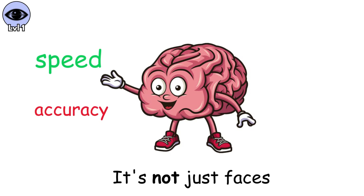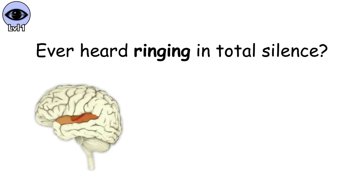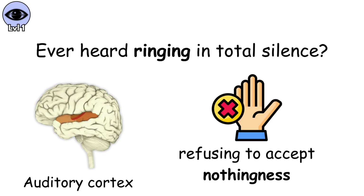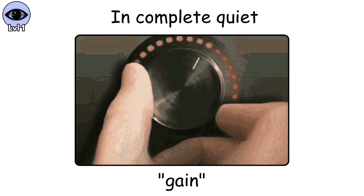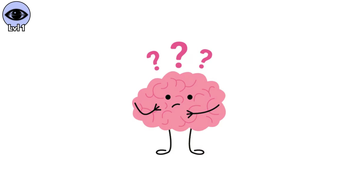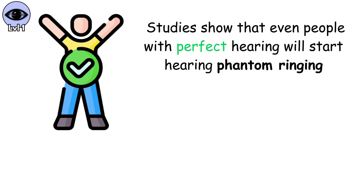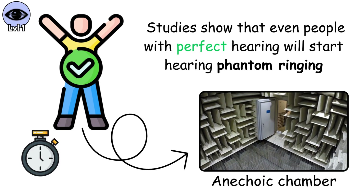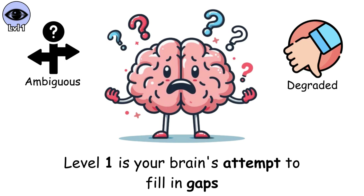But it's not just faces. Ever heard ringing in total silence? That's your auditory cortex refusing to accept nothingness. In complete quiet, your brain turns up its internal gain searching for sound. And when it finds nothing, it generates its own neural static. Studies show that even people with perfect hearing will start hearing phantom ringing within minutes of being placed in an anechoic chamber. Level 1 is your brain's attempt to fill in gaps from ambiguous or degraded sensory input.